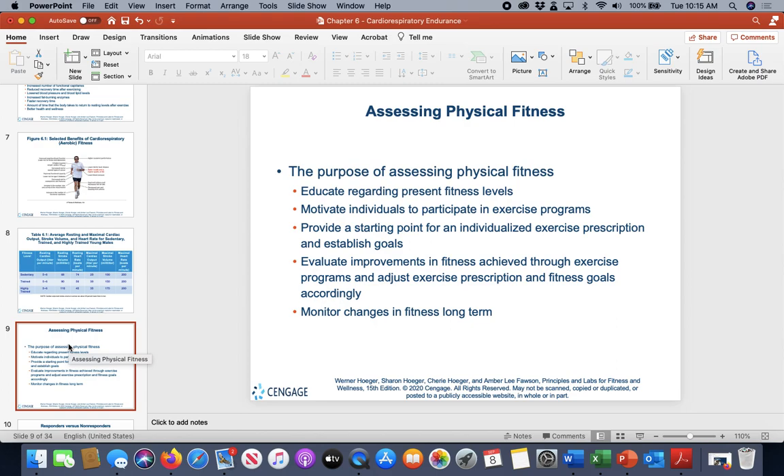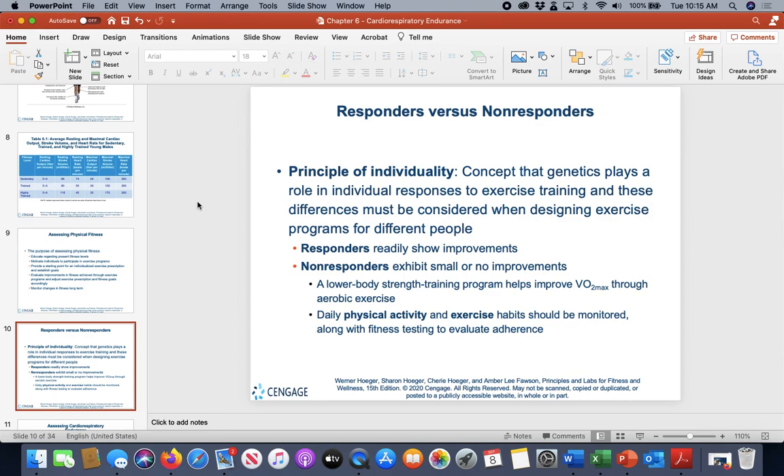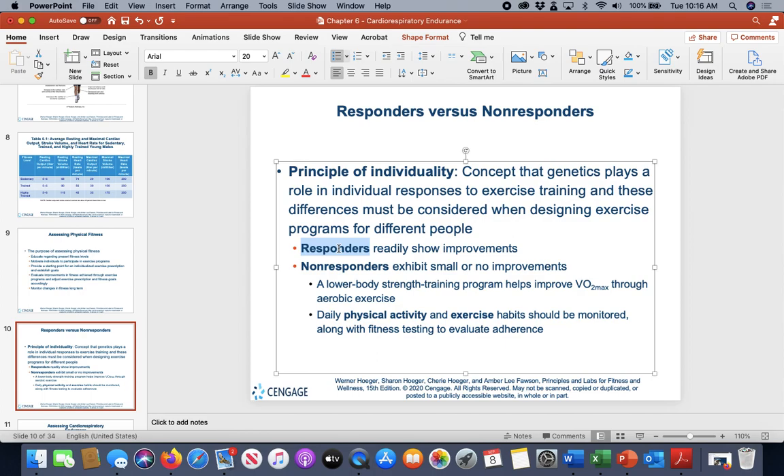The purpose of fitness assessment is to see where people are — establishing a baseline number — and then tracking improvements over time so we can change their fitness goals or current program accordingly. The principle of individuality means everyone responds differently. Giving the same exercise program to five people will produce different results: some are responders who show natural improvements, some are non-responders with small to no improvements, and others fall in between.